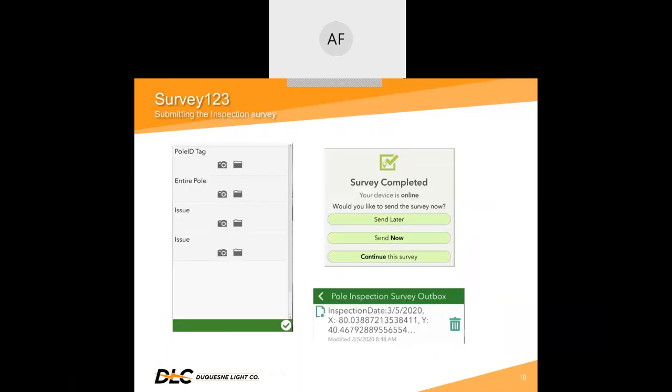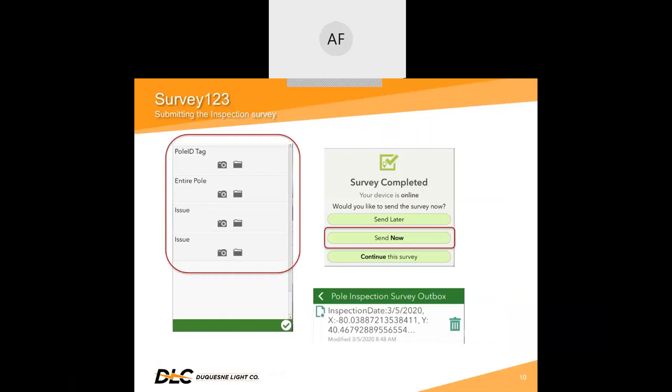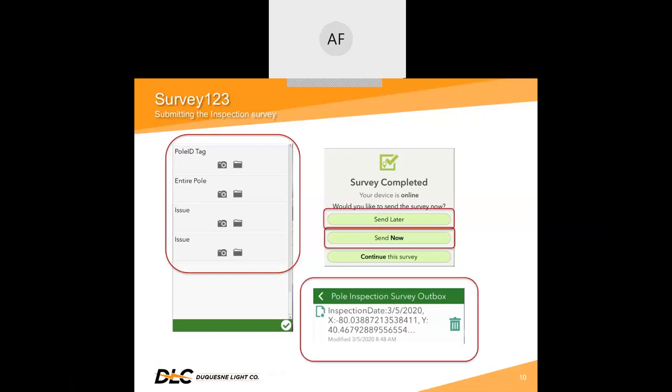At the bottom of the form, the inspector can use their tablet to take the required photos, or they can upload in the office. The upload option has been used more often because they can use a better quality camera to take more detailed photos of an issue. Another nice feature of Survey123 is that they can send their survey while out in the field if they are connected to the network — this is useful for when an emergent repair is needed. But depending on their location, that isn't always possible, so they can choose 'send later,' which saves it in their outbox to revisit when back in the office or reconnected to the network.